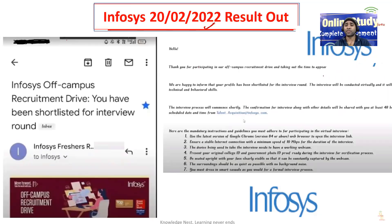Yes, you heard it correctly. Infosys has sent the result of the assessment test which was conducted on 20 February 2022. You can see this image — Infosys off-campus recruitment drive: you have been shortlisted for the interview round. This is the email you should and must get. If you have not received the mail yet, please wait till today or tomorrow — you should be getting the mail from Infosys if you have cleared.